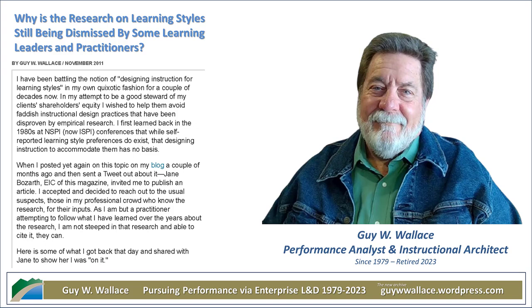Before we go any further, can we just define evidence-based training, just in case someone's new to this whole world? At its core, evidence-based training is basically saying, let's look at the actual data, let's look at the research, instead of just going with our gut or assuming something works. We want to see actual studies and hard evidence that something's actually effective. So it's not just "this seems like a good idea" — it's "we've actually tested this and it works."